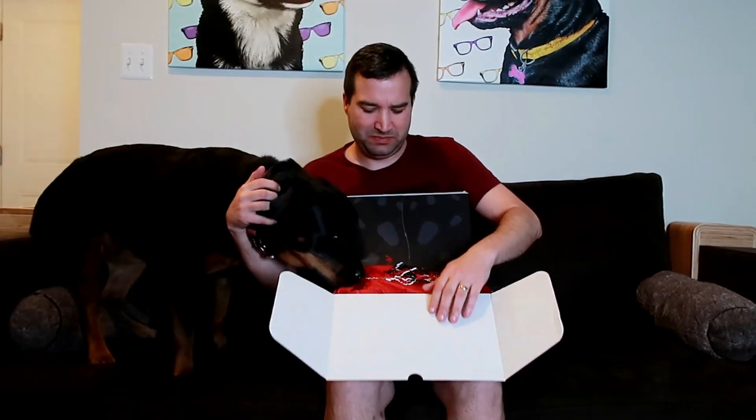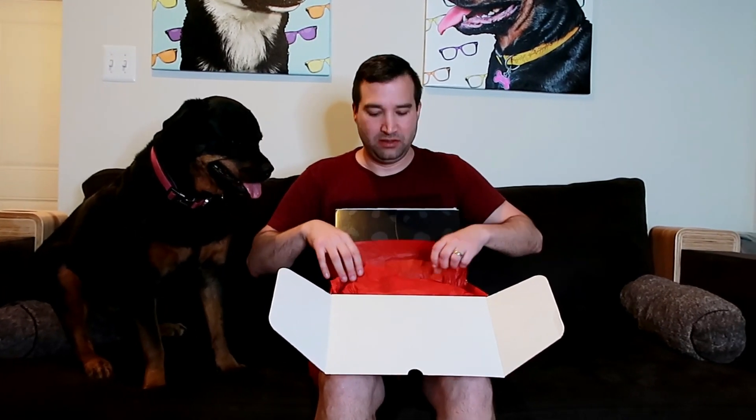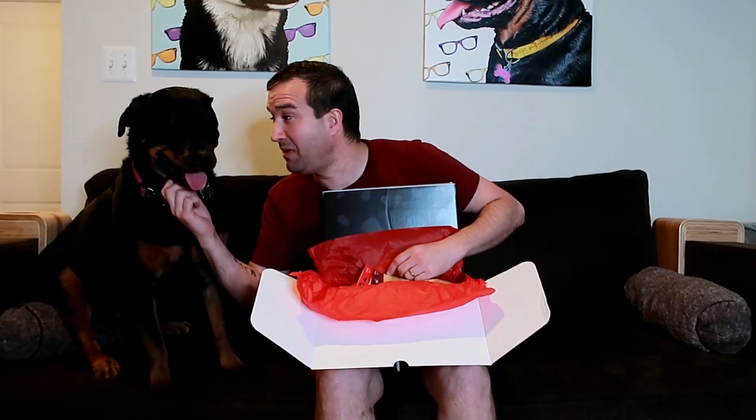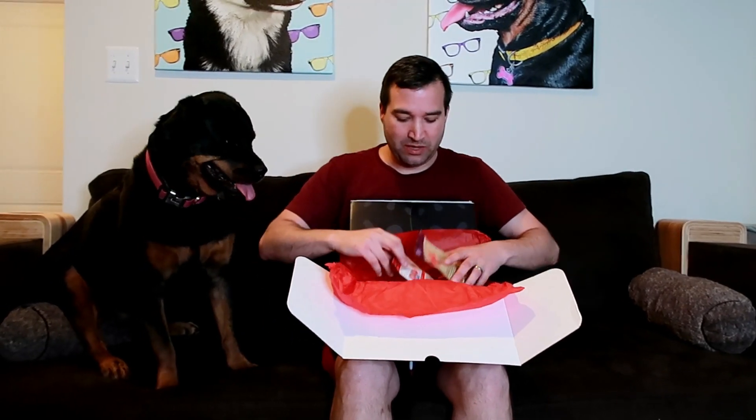This is my Rottweiler Pepper — she is four years old. Kong Box is a monthly subscription for your dogs, specifically designed for heavy chewers. If you're not familiar with Kong as a company, Kong has been around for a long time. I believe last year they started making a monthly subscription specifically for dogs like my Rottweiler. It comes with toys, treats, and all sorts of good stuff.